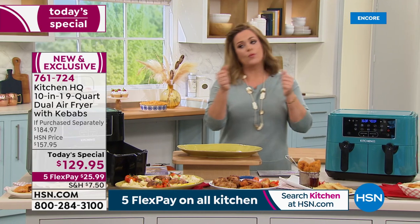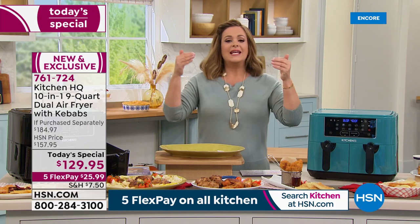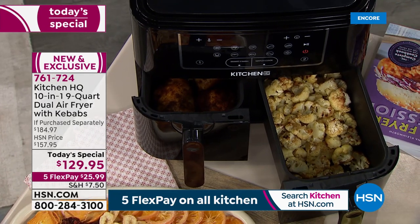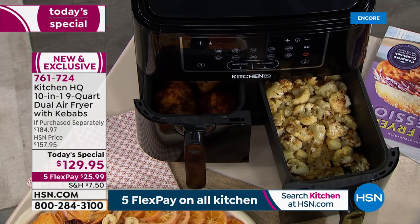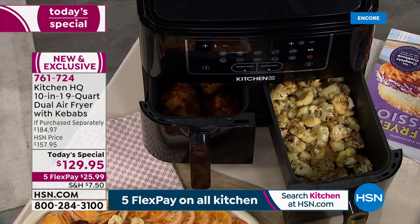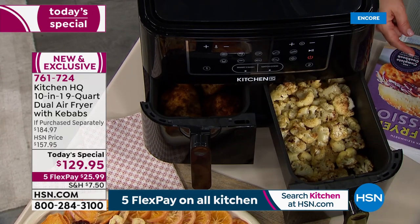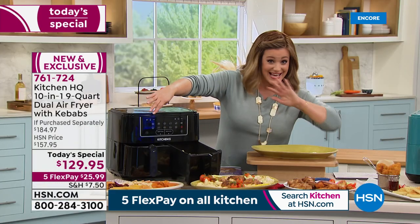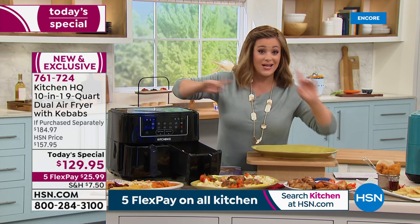The biggest complaint has always been not enough space, or having to wait for one thing to finish before adding a side dish. Now you can cook simultaneously. We've upgraded from a previous model that only had about six functions and a smaller basket. Now it's 4.5 quarts per side — nine quarts total.